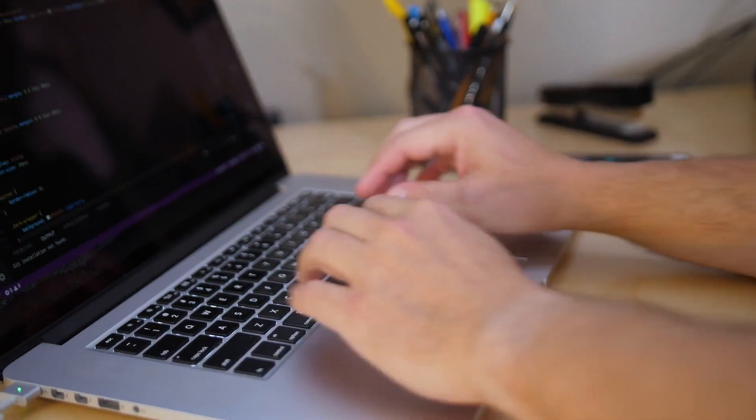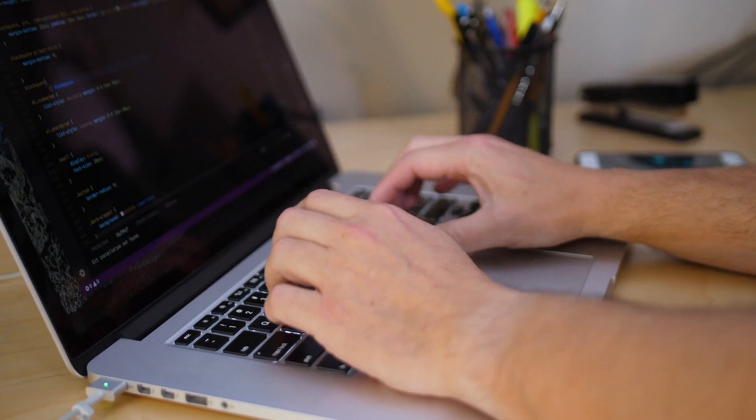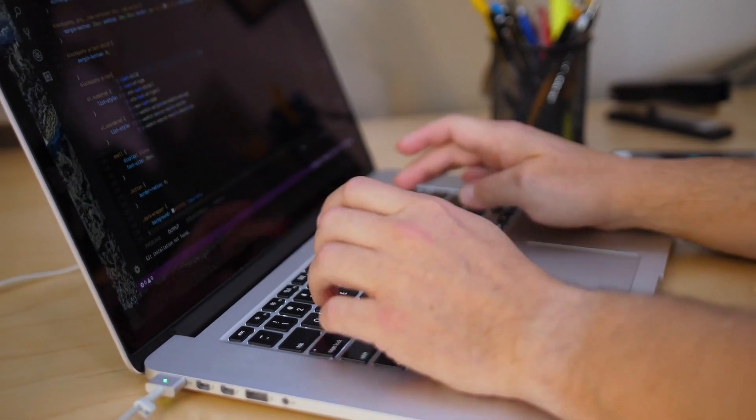Another reason is that to build software, you only really need a computer. You don't need any fancy physical equipment or anything that might be really expensive — you just need one device and the internet. This means that for a coding bootcamp to put on their program, all they really need is a space to put people, if they're not doing it remotely.